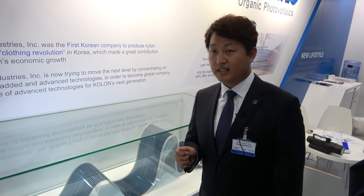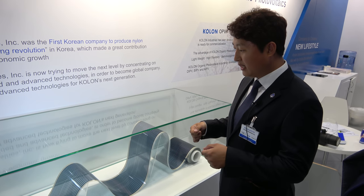This is Colon Industries — the organic photovoltaic, called organic PV. It's flexible PV and very low cost. We can make it in the roll-to-roll process. This is a low-cost, flexible solar panel.